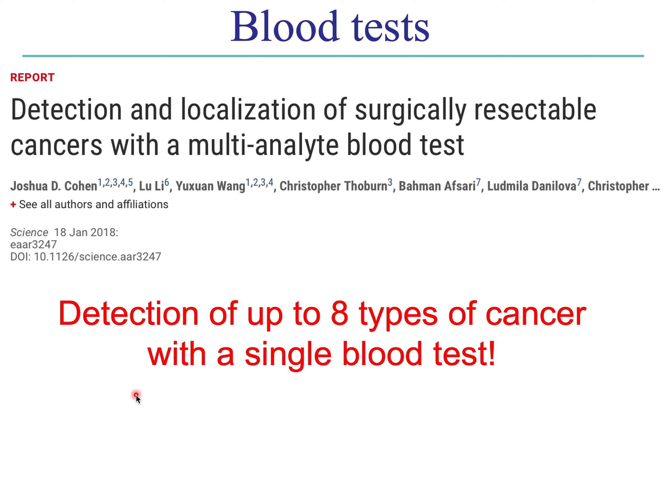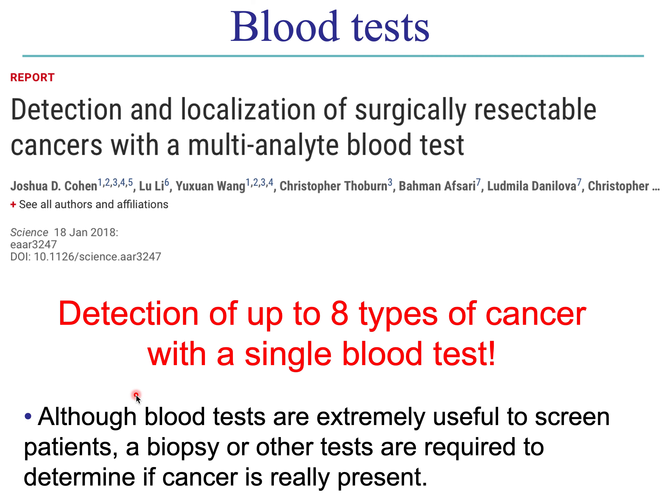I came across this article from a couple of years ago where researchers developed what they're calling a multi-analyte blood test — a single blood test that could screen for up to eight different types of cancer. That's pretty exciting — you could just do a blood draw and screen for some of the more common types of cancer, getting that done every year with your physical. Again, none of these are going to be definitive for diagnostics, but they can be a useful first screen.